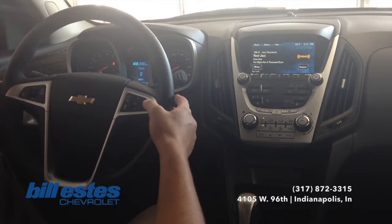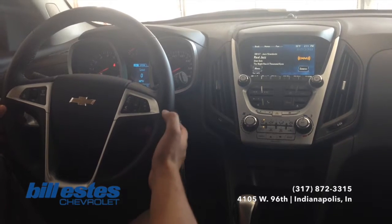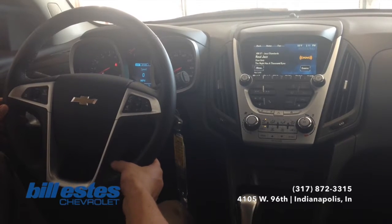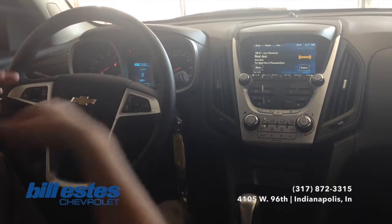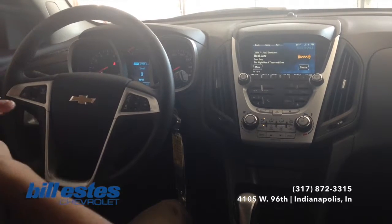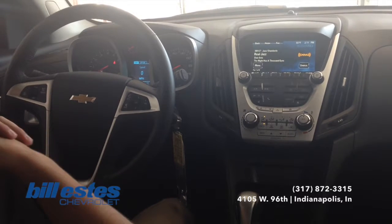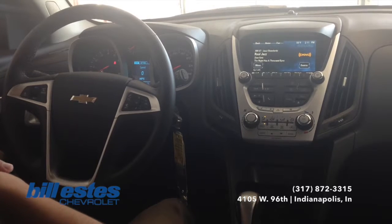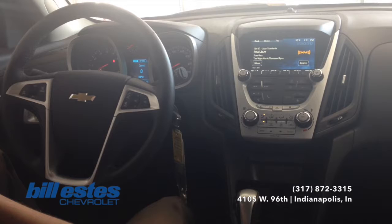Also with the new 2015 Equinox, you do have the 4G LTE through OnStar, which we give you a free trial of 3GB for 3 months. That is a really nice feature so you can hook up to Wi-Fi directly in your vehicle. Now if you have any questions about the tech I was talking about, this vehicle in particular, or really any vehicle on our lot, feel free to call our sales department today at 317-872-3315.